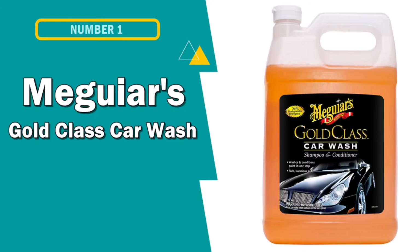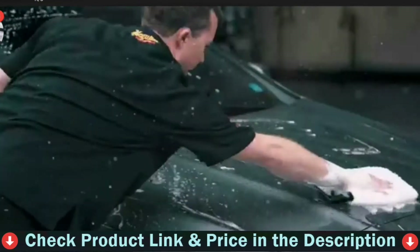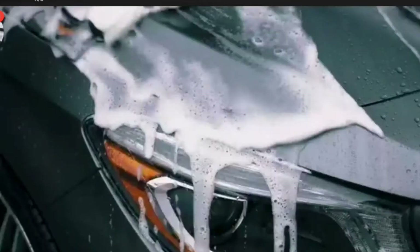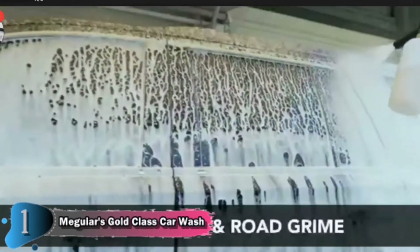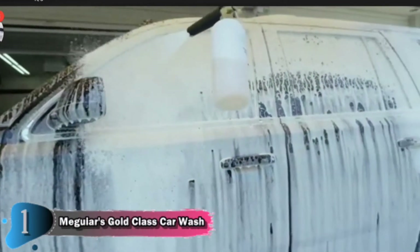Our first pick is Meguiar's Gold Class Car Wash. In terms of the most popular car shampoos available in the market, Meguiar's Gold Class Car Wash is a must-choose. This Gold Class Car Wash contains an ultra-rich conditioner to make your car's paint look its best without stripping any wax protection from the body. It is billed as a shampoo and conditioner in one, designed to both wash and condition your paint in one easy step.